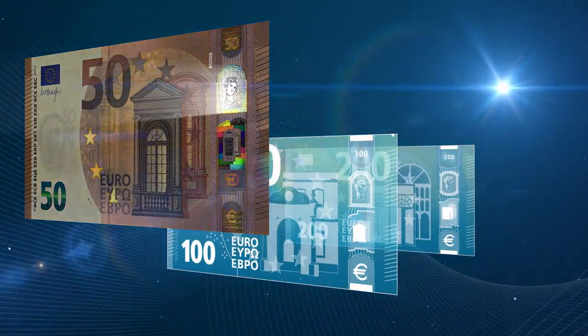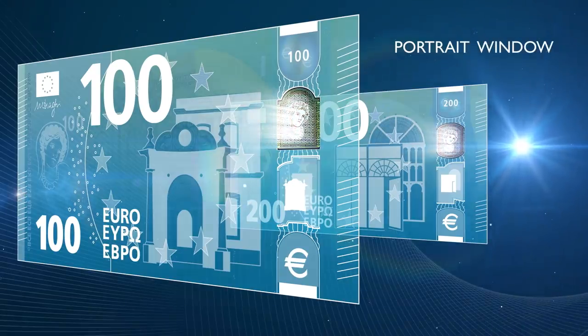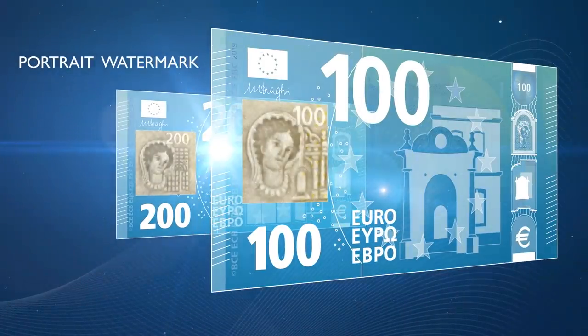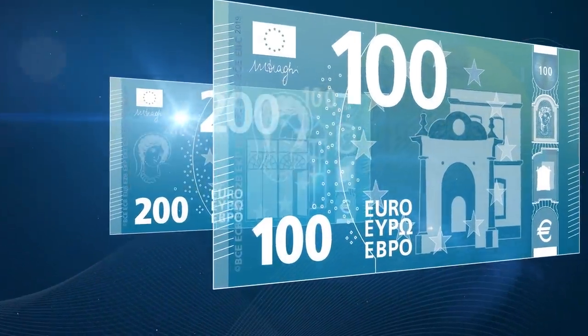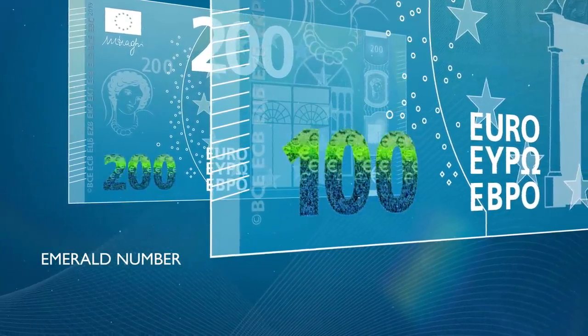Like the 50, the new notes have a portrait of Europa in the hologram and in the watermark. And when they are tilted, the emerald number changes colour and shows small Euro symbols.